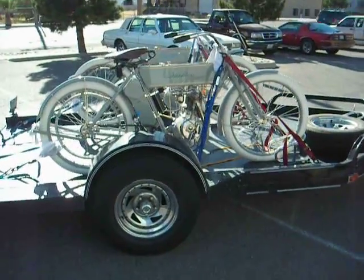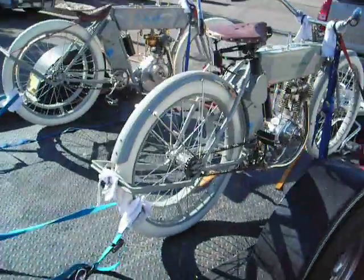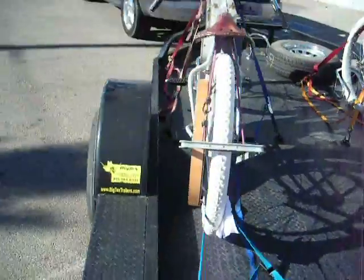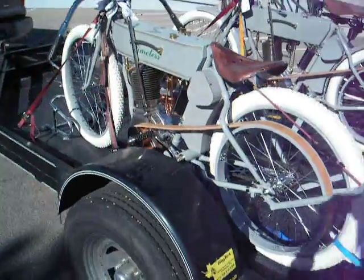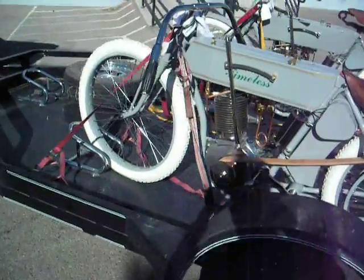Here's a pretty cool sight — a couple of 1910 Timelesses going out the door. Pretty amazing. Here's our new and improved board tracker, a little bit more original. Look at that seat all sunken in and the girder front end.